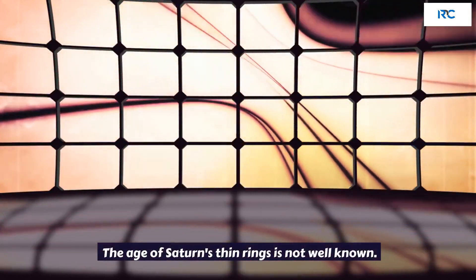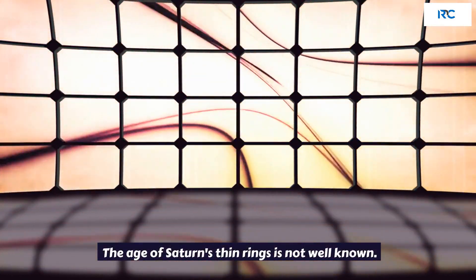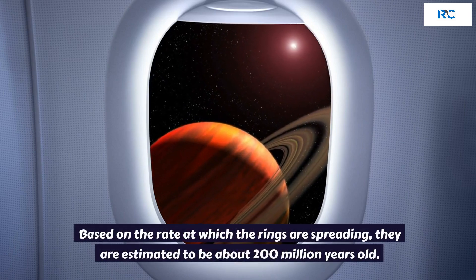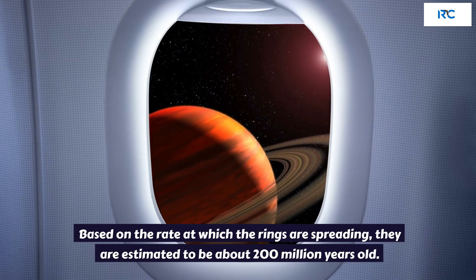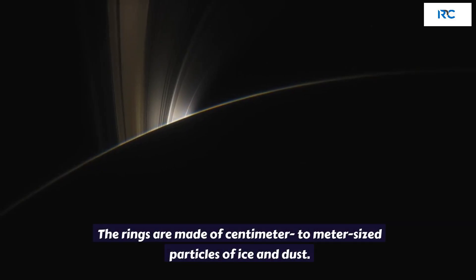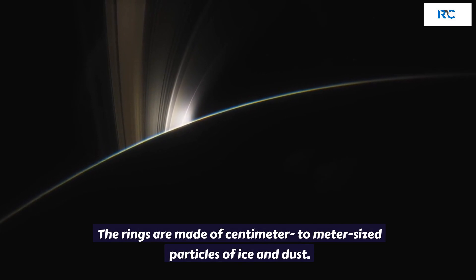Rings of Saturn. The age of Saturn's thin rings is not well known. Based on the rate at which the rings are spreading, they are estimated to be about 200 million years old. The rings are made of centimeter to meter-sized particles of ice and dust.